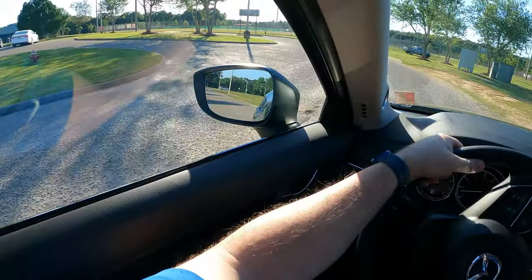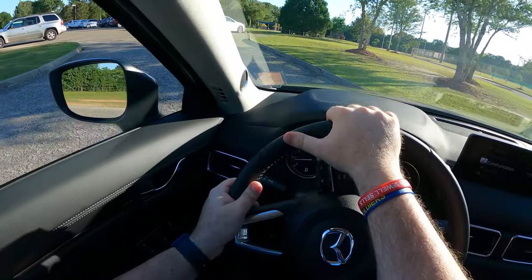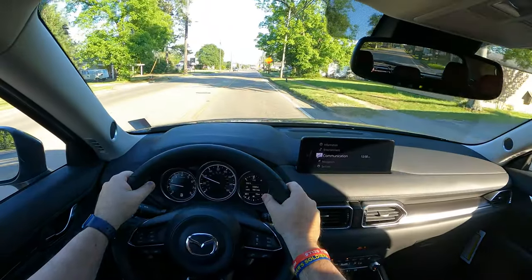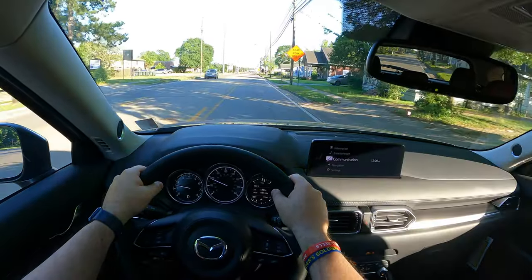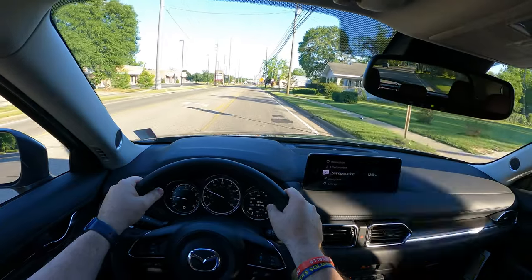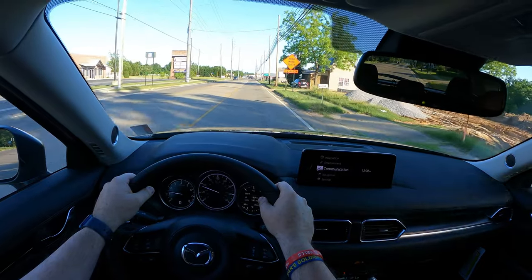I'm going to pause the video here and then pick back up downtown Enterprise. Alright, pulling up on downtown — I modified my equipment so I have better visibility, and of course lower speeds and less traffic.